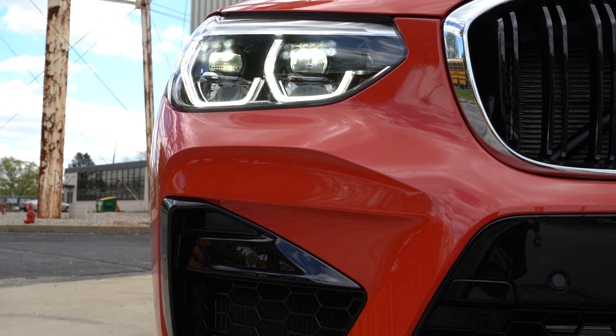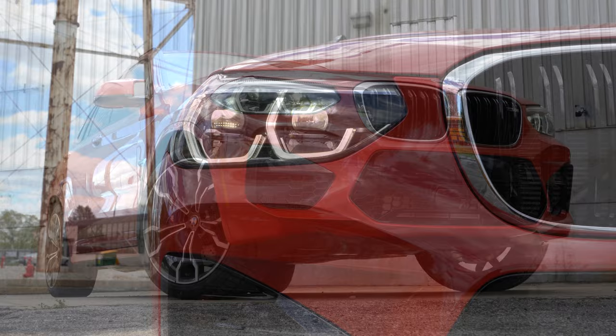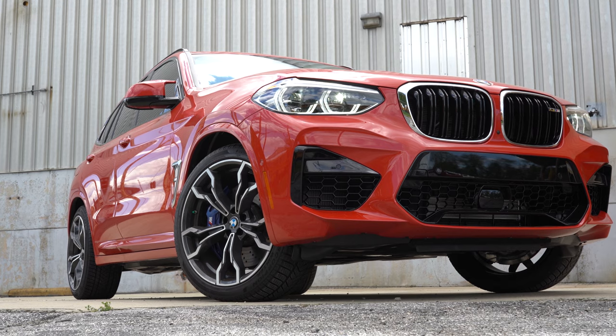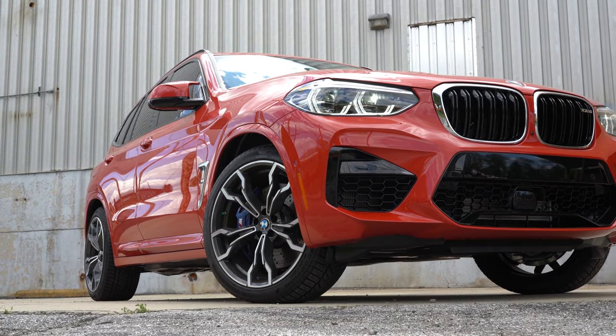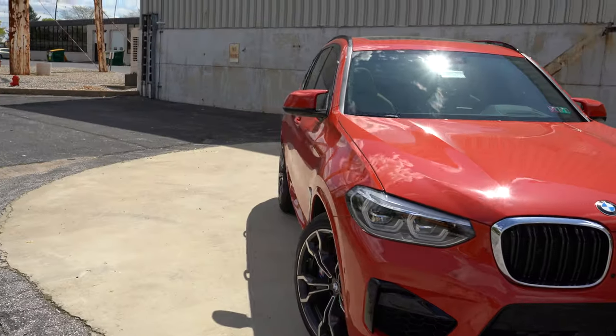When it comes to lighting, adaptive LED headlights come standard with an automatic feature — when it starts to get dark, those headlights turn on automatically. Automatic high beams also come standard on the X3 M, which definitely doesn't come standard on every SUV out there, so that's a nice touch.